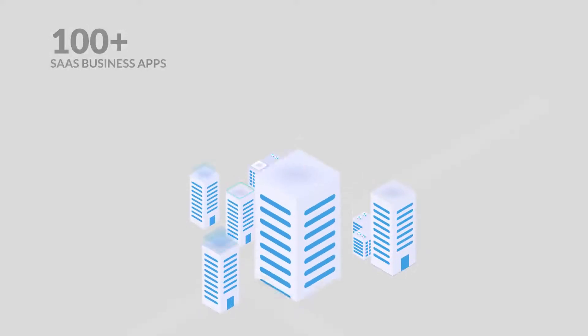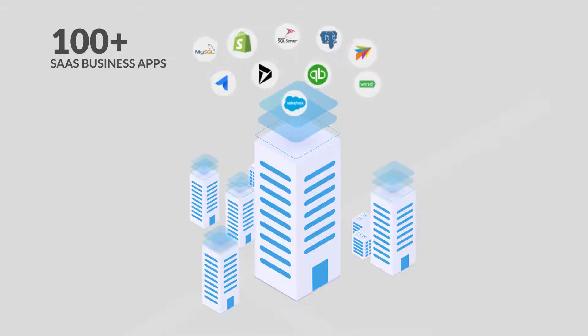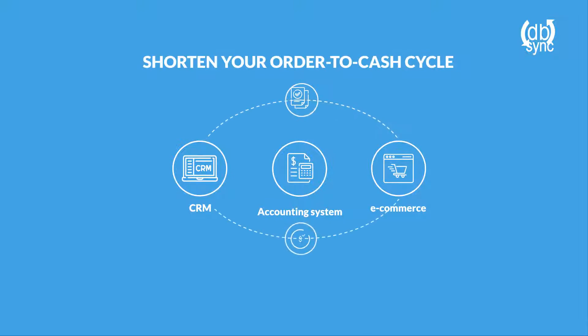An average enterprise uses at least 100 best-of-breed SaaS business applications that, most of the time, do not talk to each other. Say you use a CRM or e-commerce platform — then you know integrating with an accounting system can shorten your order-to-cash cycle.